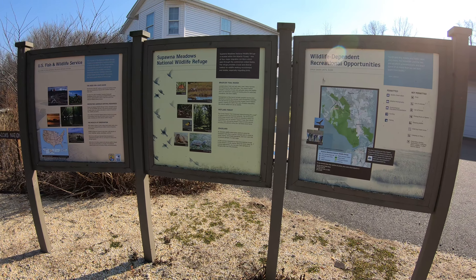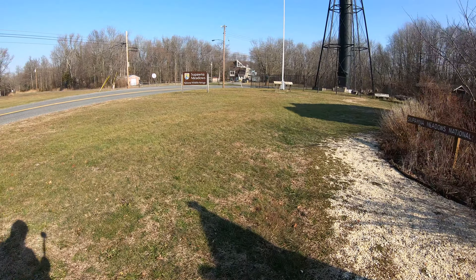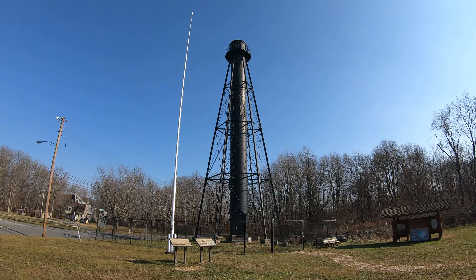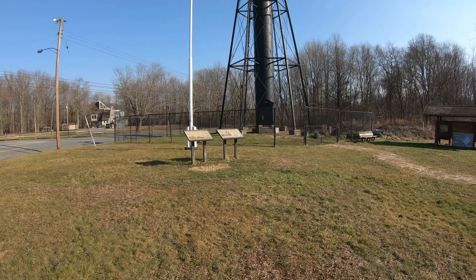I saw this tower here and wanted to stop by and see what it is. We'll walk over — it looks like it's Supawana Meadows National Wildlife Refuge. There's a sign over here: Supawana Meadows National Wildlife Refuge. We got the big sign over here and it's not too far from Fort Mott, a couple miles down the road. And here's that big tower — it's painted black, looks like it's metal.